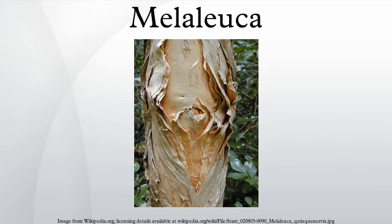Second only to members of the family Proteaceae, Melaleuca are important food sources for nectarivorous insects, birds and mammals.